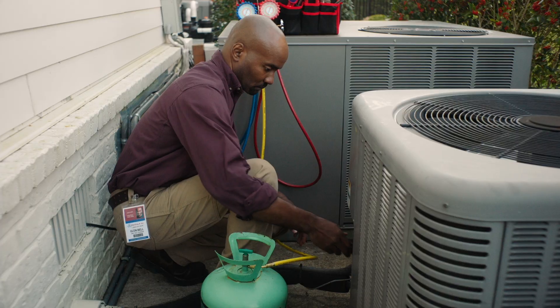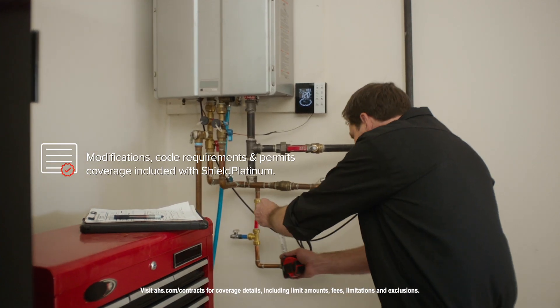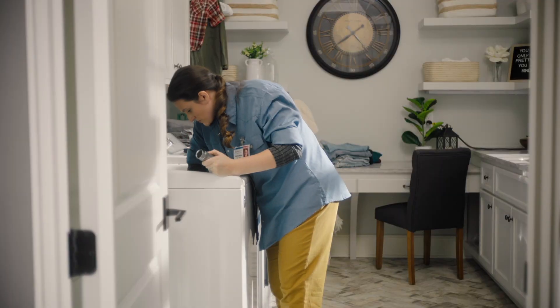Unlimited AC refrigerant, which can really come in handy during the summer months and help protect your budget since refrigerant is so expensive. Coverage for modifications, code requirements, and permits to protect you from any unexpected costs to modify or move covered systems and appliances.